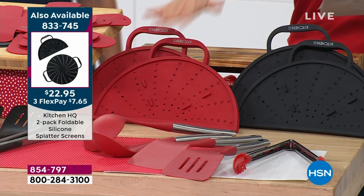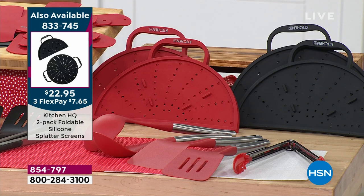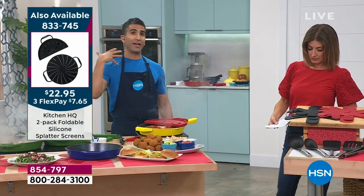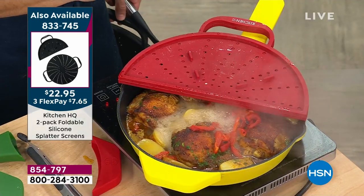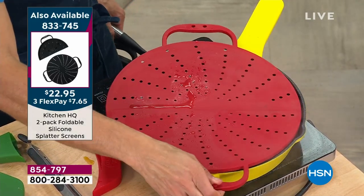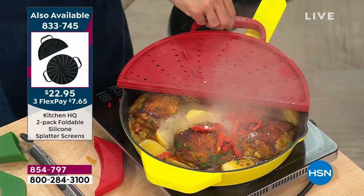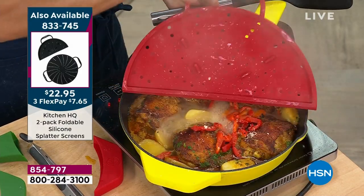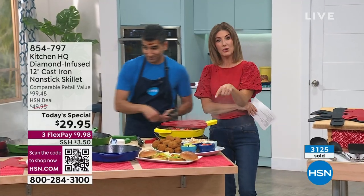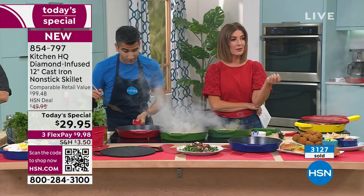Most of you are adding the splatter cover to your order. You can get it in black, red, or teal. I've got my chicken braising away — whenever you sear with a little oil, you don't want it to splatter on your shirt. What I love about Kitchen HQ's design: you can put it on top while braising or searing, open half of it to add ingredients or stir, and close it back up easily. It's a splatter guard, a trivet — and you can put it in the dishwasher and microwave.